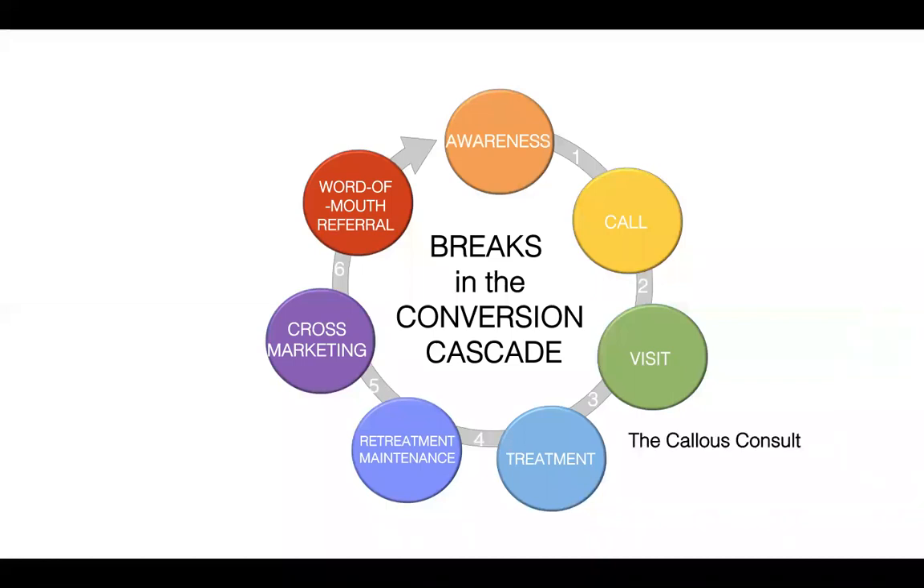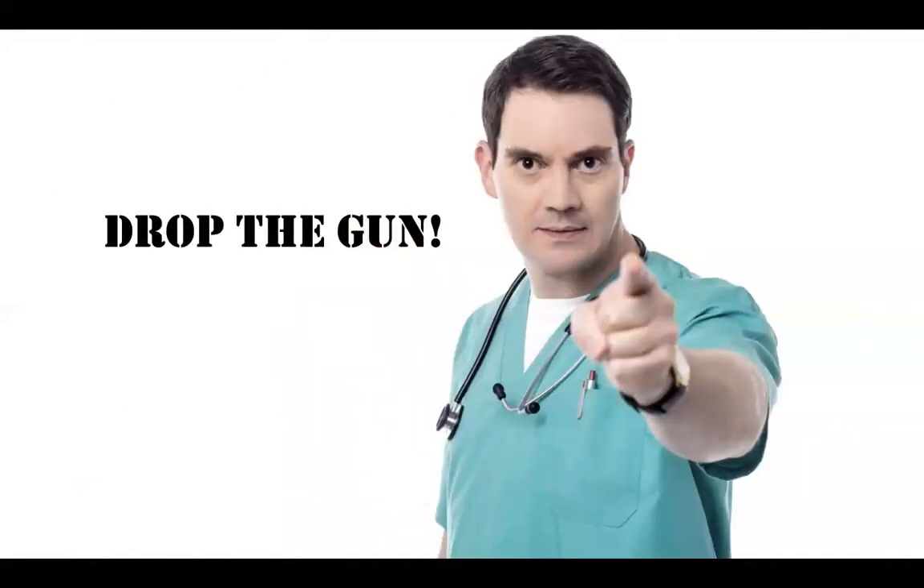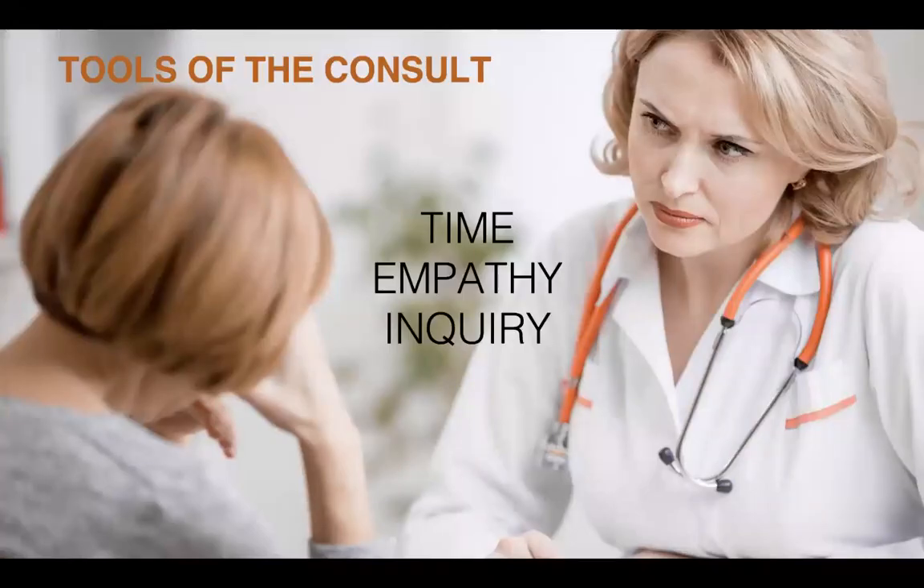The next break in the conversion cascade is the callous consult — you have to be at your best. First, drop the gun: we're so tempted to 'should' on our patients — 'you should, you must, you have to.' We don't want to have a supplement for every symptom. We want to tease out patients' motivations and be their coach and guide, not so directive. The three tools we have are the gift of time, the gift of empathy, and the process of inquiry.